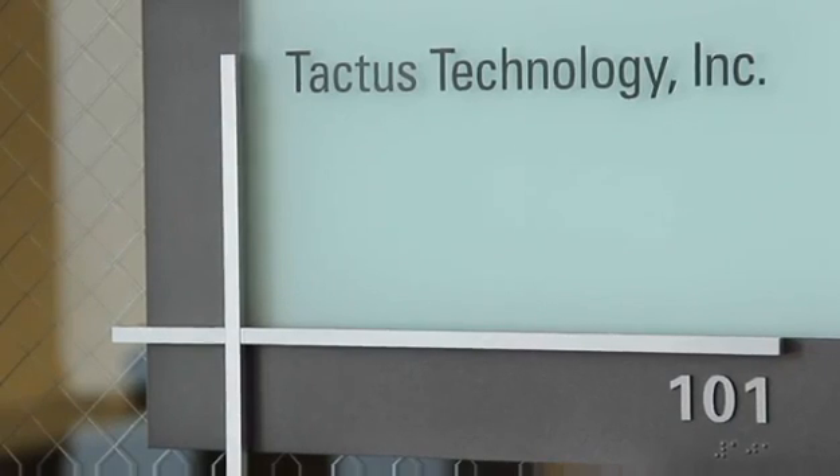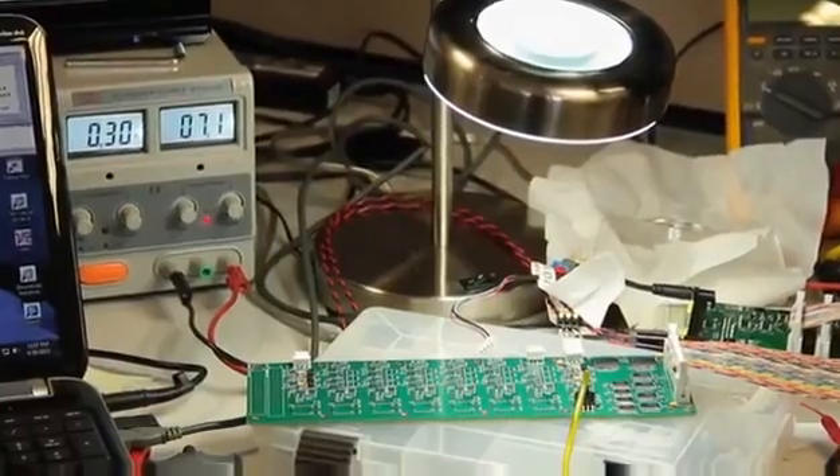The origin of Tactus goes back to 2007. Looking at the iPhone and all the elegance of that user interface, I also realized that I liked my BlackBerry with the buttons.